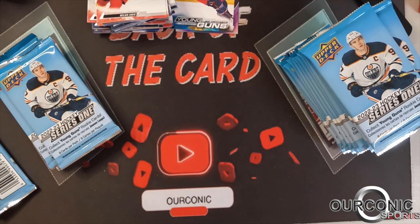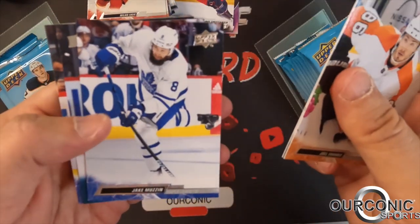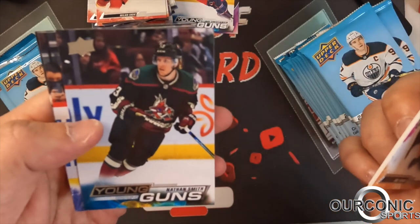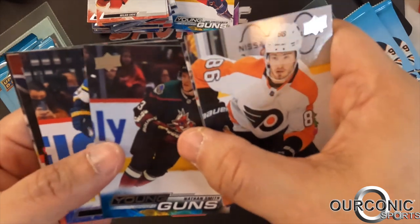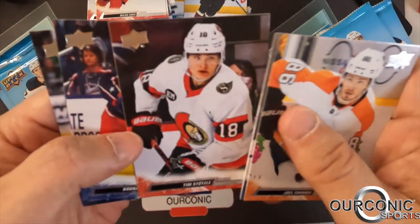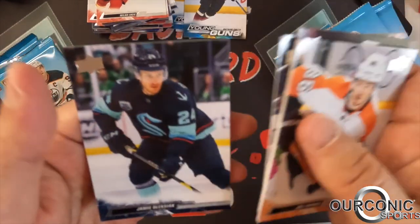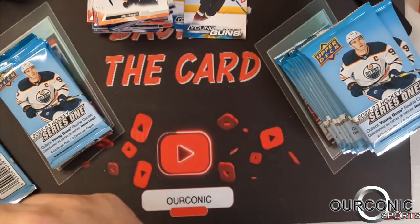Last night was the NHL skills competition — I got to see a little bit of it. We have our second Young Gun: Nathan Smith of the Arizona Coyotes. Tim Stuetzle — third-year card, he's having a great season early on for the Ottawa Senators.